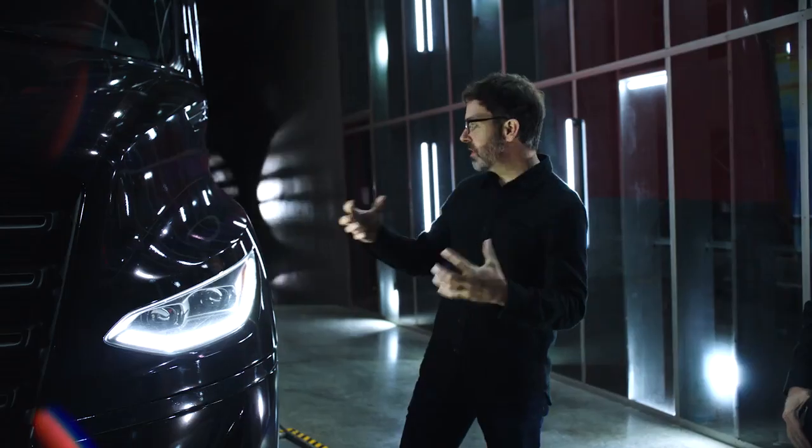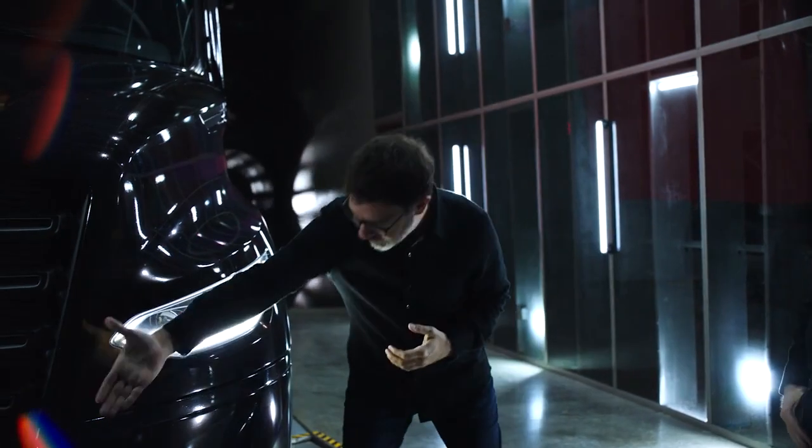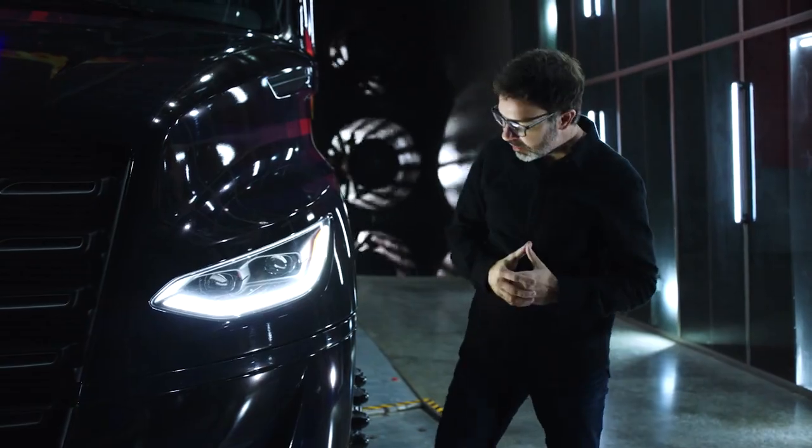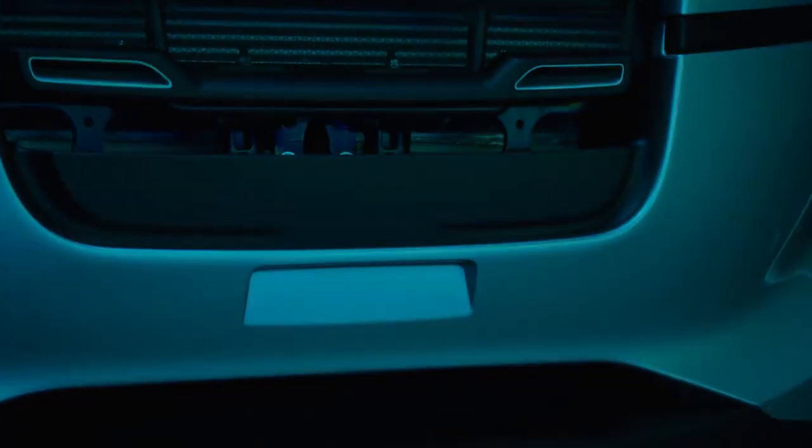Initially we decided that the best way to make this perform was to get the air to flow around the truck. So we focused a lot on the continuity of airflow through here as well as down in the bumper through this air duct.